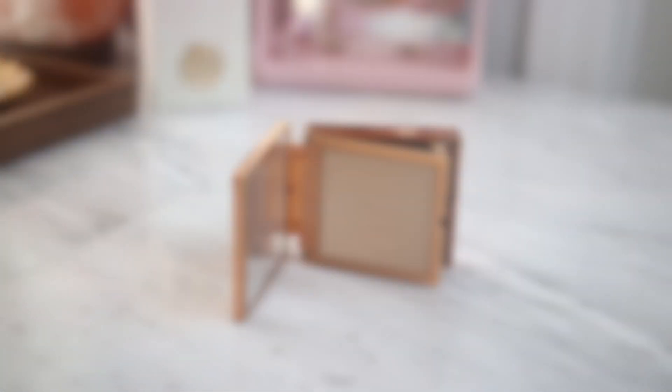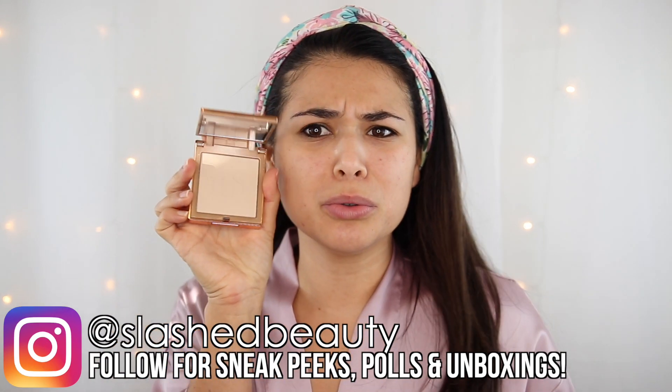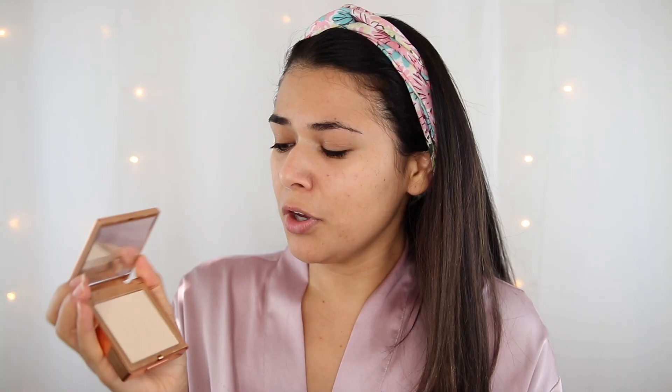Day one of this foundation battle, we are testing out the Urban Decay Stay Naked The Fix Powder Foundation. I picked out the shade 30WY — hopefully it's a match, I was just going off pictures. This is supposed to be a long-wear up to 16 hours foundation with a natural real skin finish, made with moringa seed extract with buildable medium coverage. It does come with an application sponge infused with charcoal, but I'm going to use a brush.